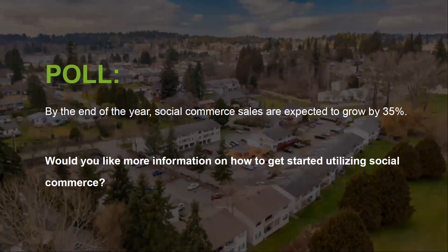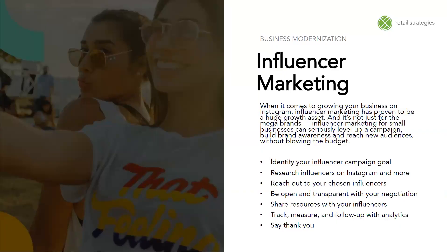Social commerce sales are expected to grow by 35% by the end of the year. Would you like more information on how to get started utilizing social commerce? If so, let your contact at the city or at the chamber know, and we can help provide additional deliverables or resend you those deliverables.